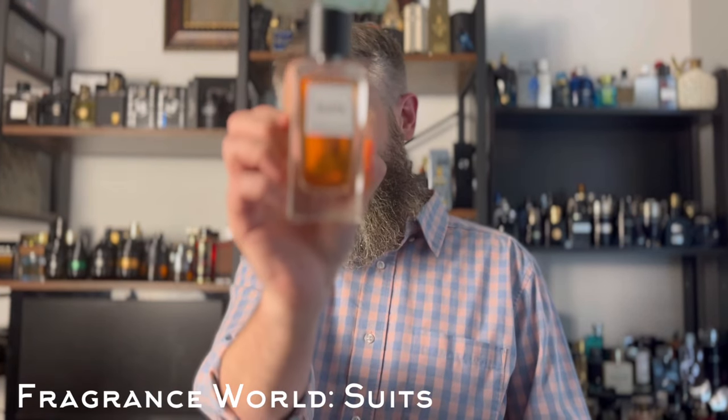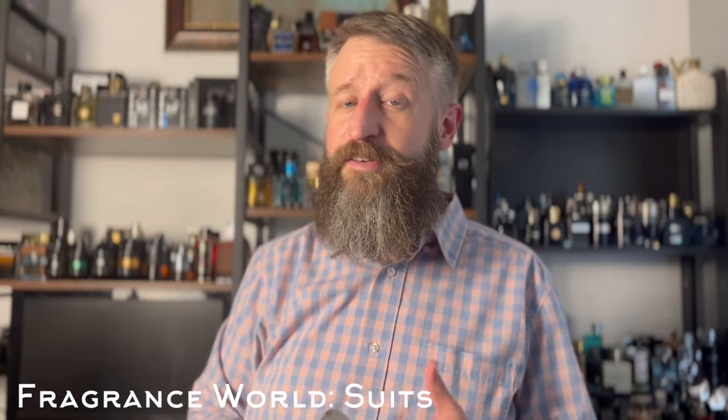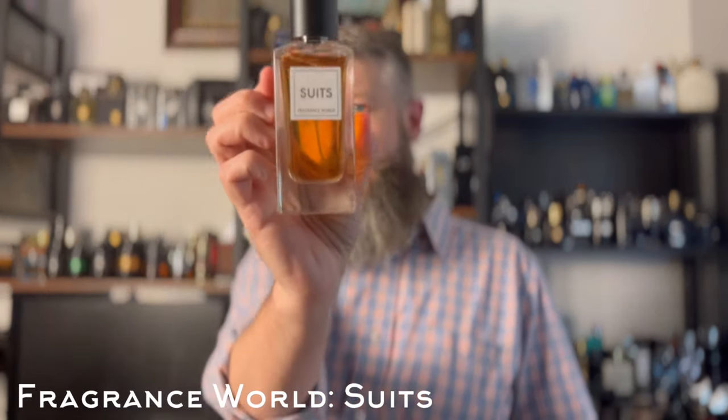This is a beautiful clone of YSL Tuxedo — this is Fragrance World's Suits. I've got three clones of Tuxedo now and this one is my favorite because of price point and accuracy. Patchouli, vanilla, pepper, a little bit of a leathery vibe — really good stuff. Suits.